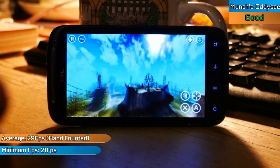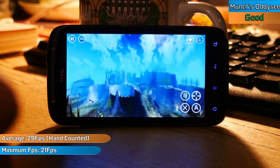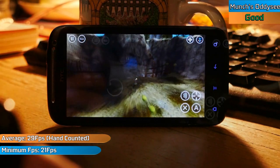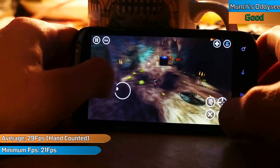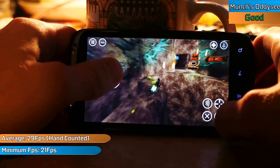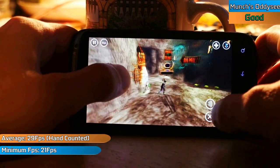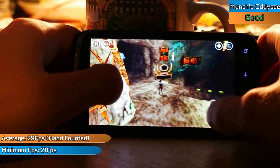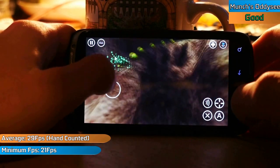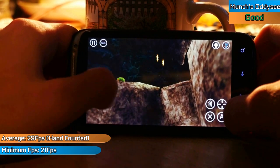Starting us off with Oddworld: Munch's Odyssey, which is a fantastic port of the gorgeous-looking original Xbox game. Without root access there's very little benchmarking software available, but by painstakingly analysing a 240fps recording of a flyover segment, we can see the game ran extremely nicely at a near-constant 30fps the majority of the time. Some particle effects did suffer with pop-in — likely a RAM issue — and the game refused to launch on the stock launcher; only with Nova Launcher did we have enough RAM to even launch it. But the fact this is playable and looking this good, we're off to a very impressive start.